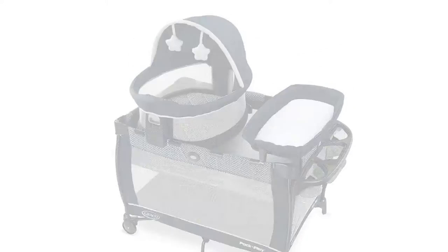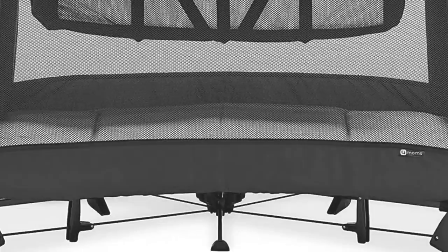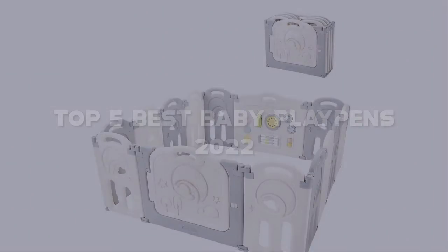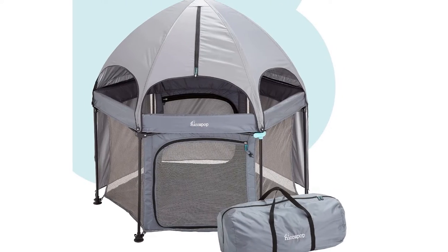Looking for the best baby playpen? Here I have made the list of the top 5 best baby playpens in the market that are worth buying. Let's get started with the video.